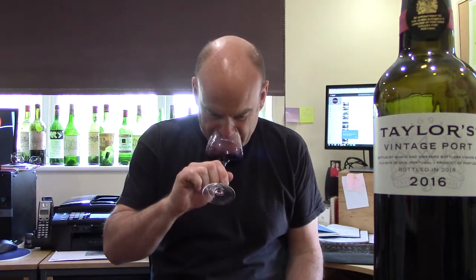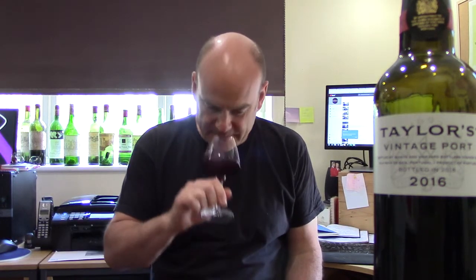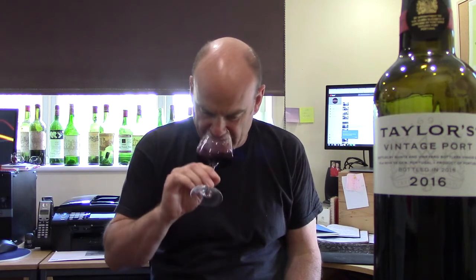There's much going on there: that lovely, wonderful dark plum, ripe pure fruit, a bit of licorice and nut about it. It's less spicy than some — Croft, particularly — but there's perhaps a little floral high note.